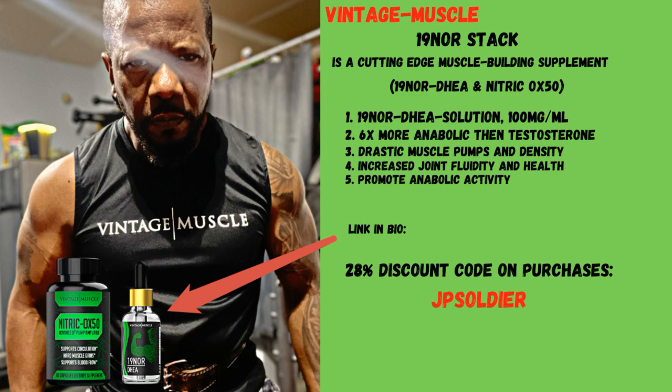It is six times more anabolic than testosterone, delivering drastic muscle pumps and density, increased joint fluidity and health, and also promotes anabolic activity. Get yours today — the link is in the description and in my bio, and get a 28% discount by using my personal code.